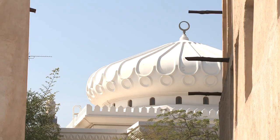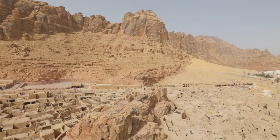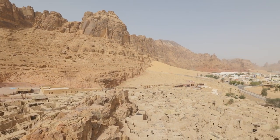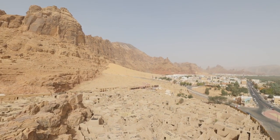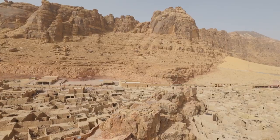The Al Bujari Quarter is a charming historic district nestled within the UNESCO-listed Diriyadh area, renowned for its traditional architecture and cultural heritage. Visitors can wander through the narrow alleys lined with restored mud-brick buildings, souks, and coffeehouses, immersing themselves in the district's rich history and vibrant atmosphere.